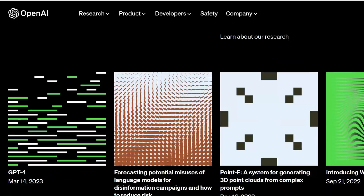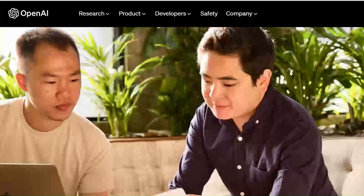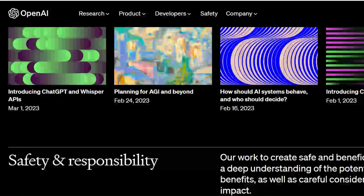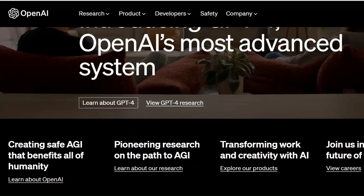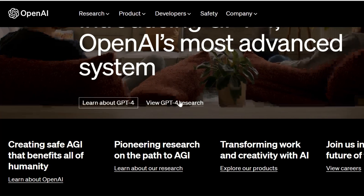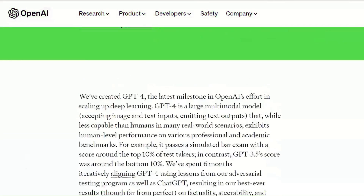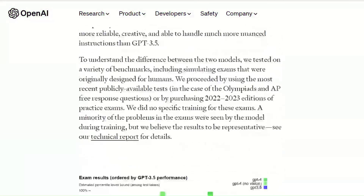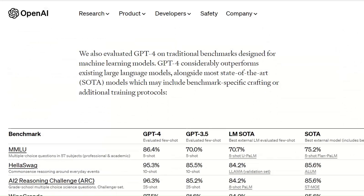And the best part, it is going to be better than before. GPT-4 was released on 14th March 2023, and it is available via ChatGPT Plus and an API. For the API, you have to join a waitlist, and through ChatGPT Plus, you have to purchase a subscription, of course, with a usage cap.